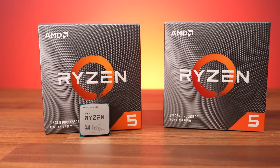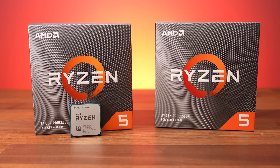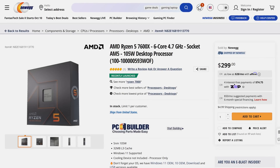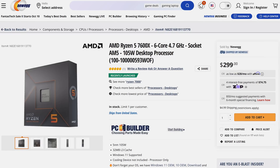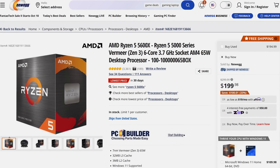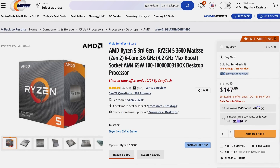The 3600 and 3600X came out at the same time, but as the performance gap was very small, most people ended up getting the cheaper 3600, so that's why we're using it. At the time of recording in October 2022, the 7600X is available on Newegg at the MSRP launch price of $300 USD, but the older 5600X is $200 or less, and the older 3600 can be picked up for less than $150.